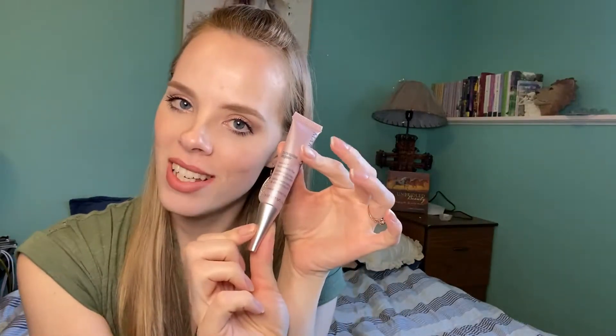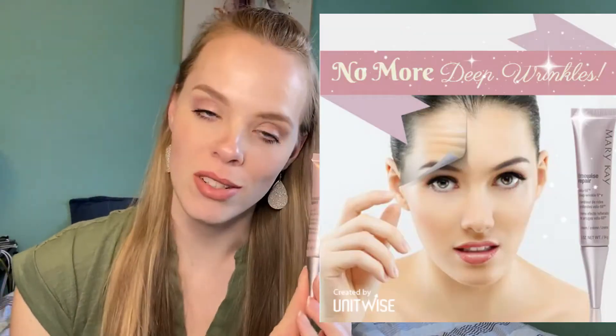Hi guys, welcome back to my channel. Today I want to talk about this little beauty — it is the Mary Kay TimeWise Repair Deep Wrinkle Filler. This little baby I like to refer to as Botox in a bottle.